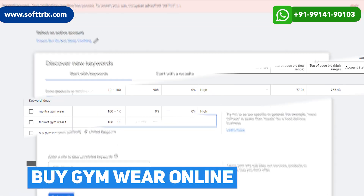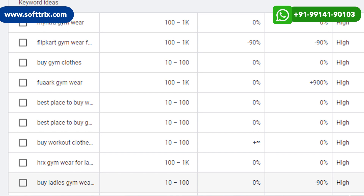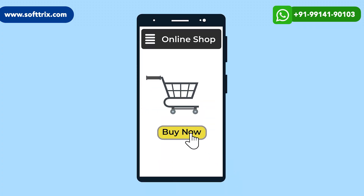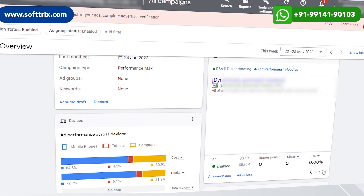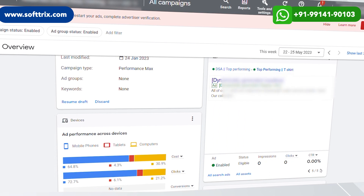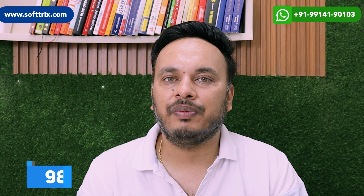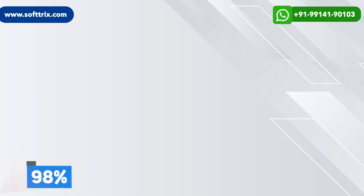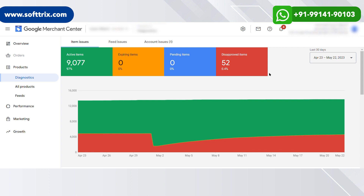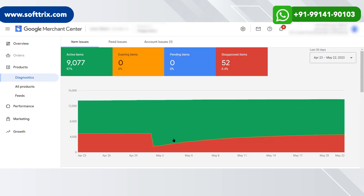That way we can see the search term has an intent behind it and the visitor is actually looking to buy the product rather than doing research. The ad copies were done based on the product information on the website. Then we started with Google Merchant Center. For any e-commerce website, 98% of the time it will be Google Shopping campaigns that bring in the sales. We got the website compliant with Google policies and the feed was approved.